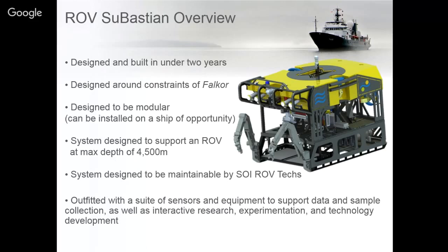The other thing that's really unique about this vehicle is that we have several video cameras as well as 4K cameras. The video quality we're getting from this vehicle is incredible. I'll show you a quick video which outlines some of the engineers that worked on building ROV Sebastian.